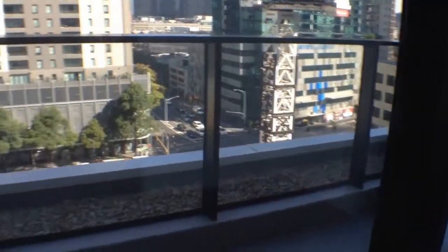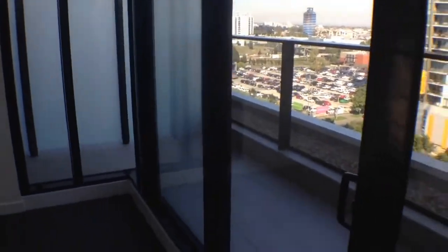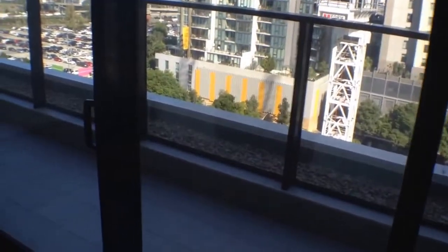Now this is a compact one-bedroom apartment. There's no other way to describe it. It's got a really good balcony here, as you can see off this air-conditioned lounge room, set up to have a couch and TV.